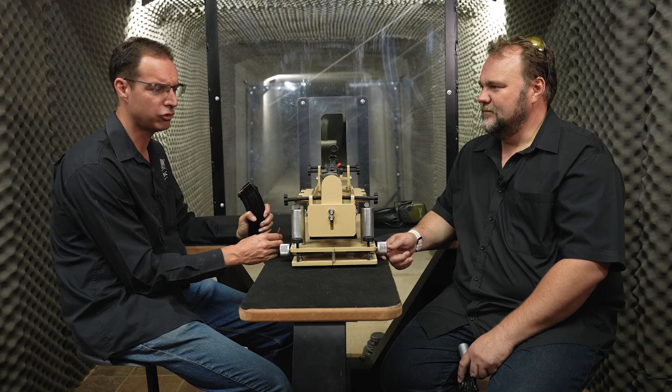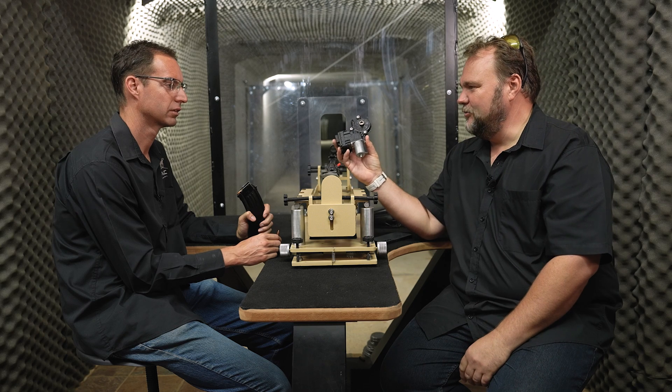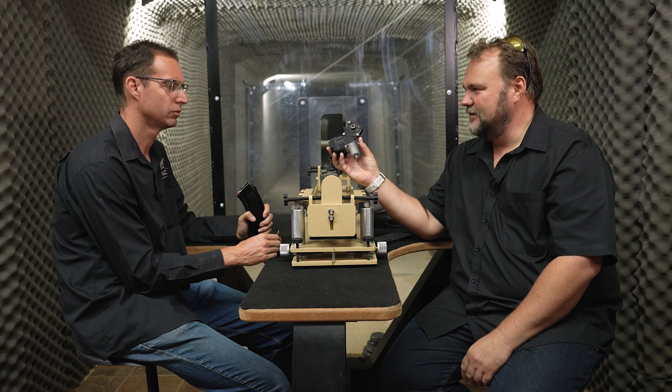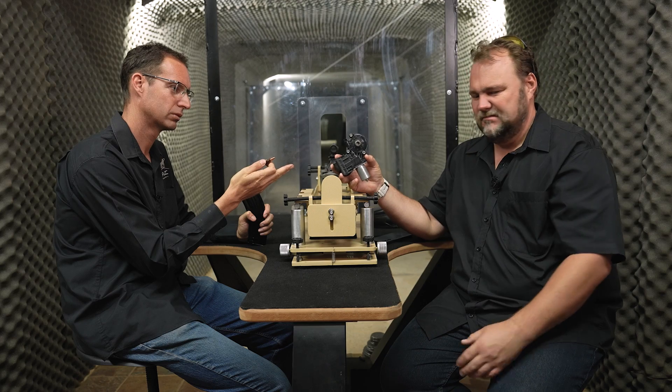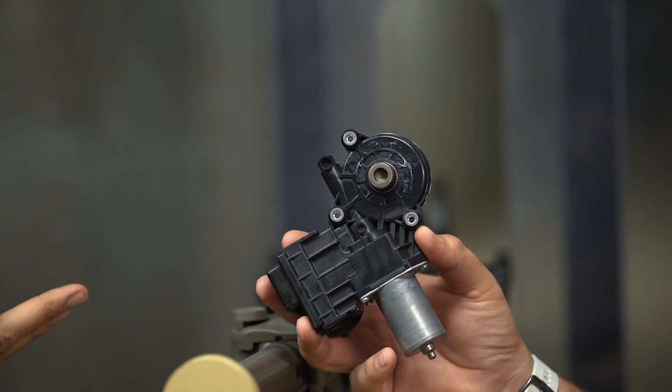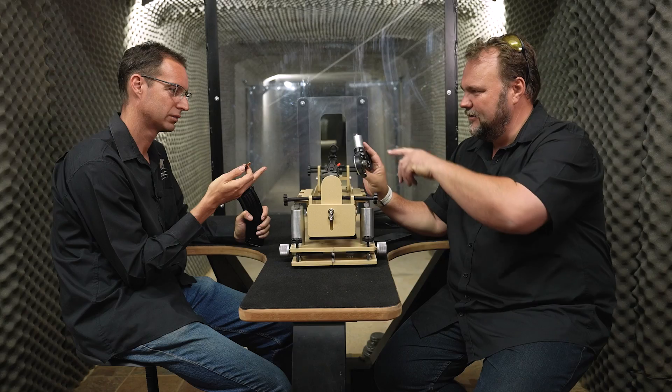Jaco, what are we shooting today? It must be small because I can't see it. Today we are shooting a window lift motor. Where do you get this in a vehicle? So this is in the door, somewhere on your left or right depending where you're sitting. It drives a cable that lifts the window up and down.